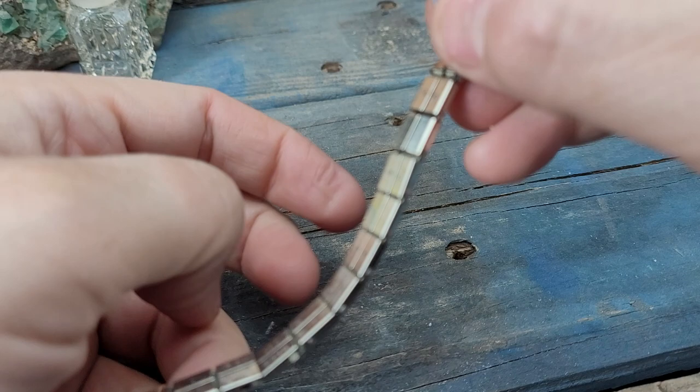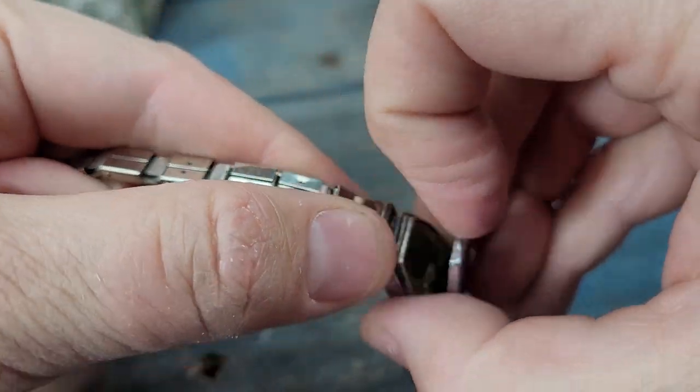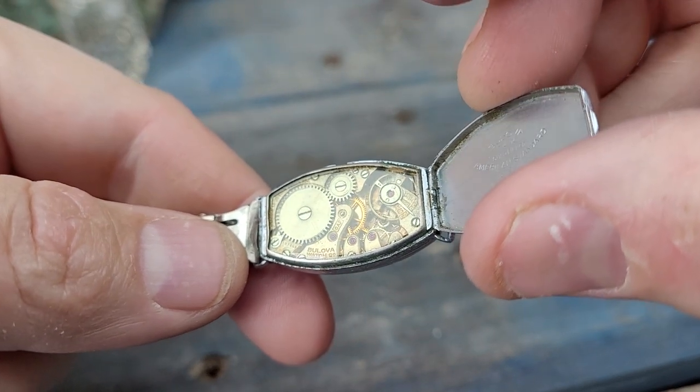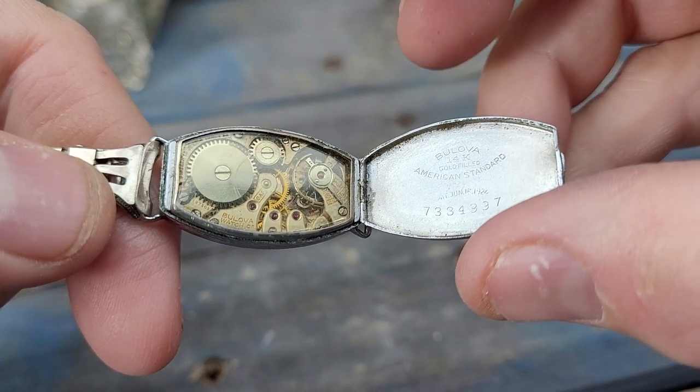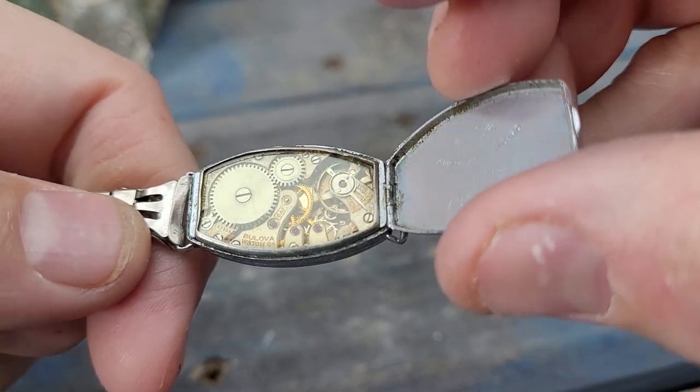Let me take this off here and show you. This watch is running outstanding — fantastic. 14-carat gold-filled. Patent date June of 1924.